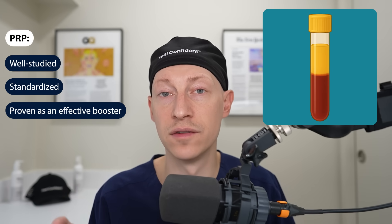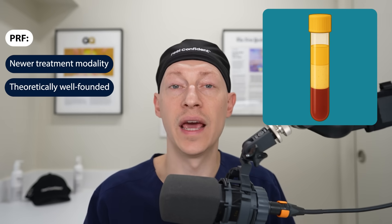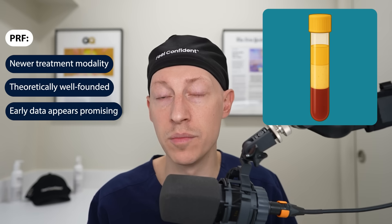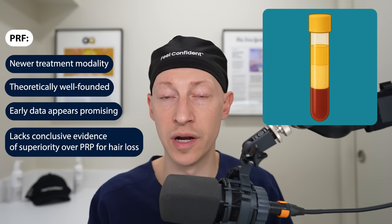PRP is well studied, has been better standardized, and has been proven as an effective booster for androgenetic alopecia. PRF, on the other hand, is an exciting newer treatment modality with good logical theory behind it and some promising early data, but it does not yet appear to be definitively better than PRP for hair loss. I still see PRP as the gold standard between the two, with PRF being the promising newcomer.